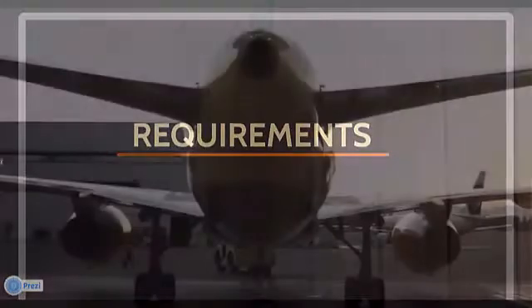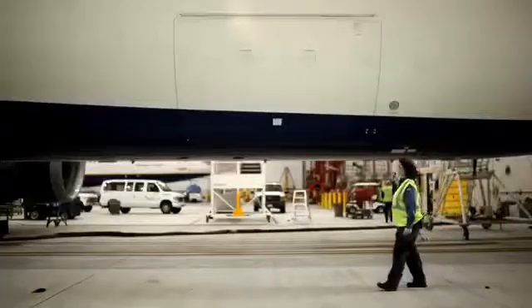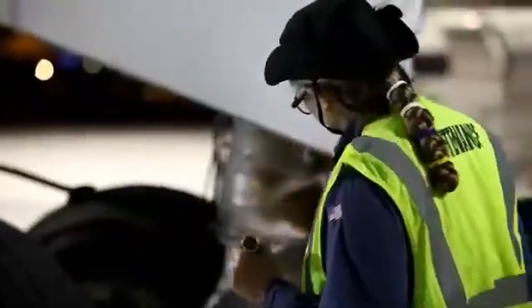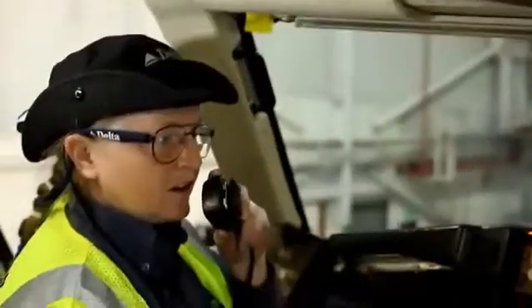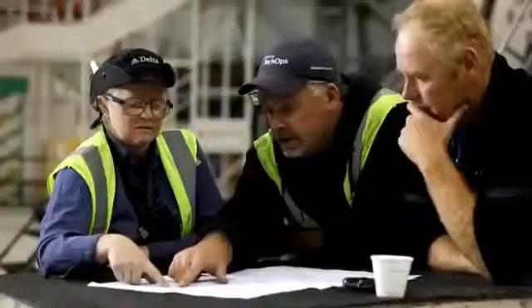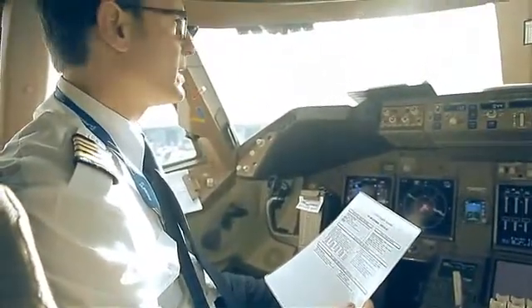Weight and balance is of such vital importance that each mechanic or repairman maintaining an aircraft must be fully aware of his or her responsibility to provide a pilot with current and accurate information for the actual weight of the aircraft and the location of the center of gravity. The pilot-in-command has the responsibility to know the weight of the load,